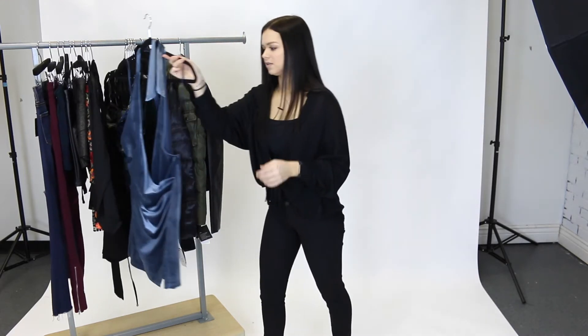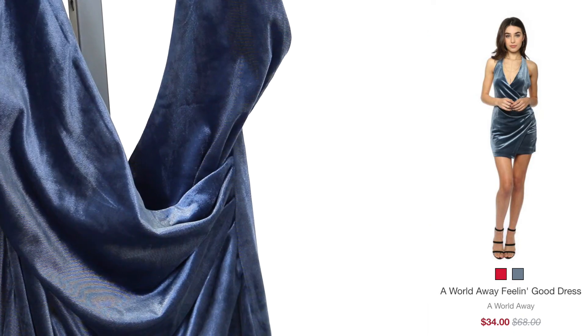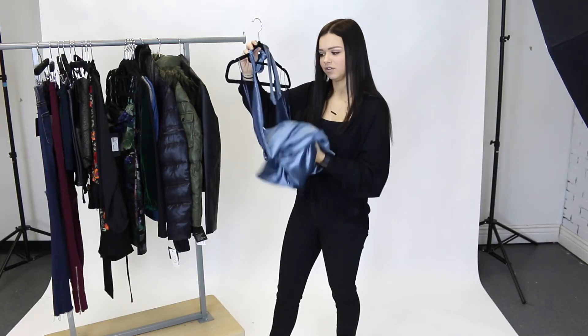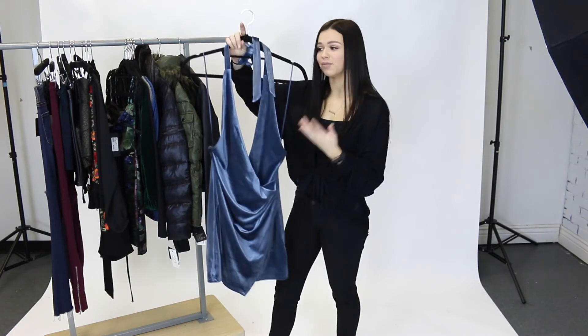Next we have this Feeling Good dress by A World Away. This is a $68 dress on sale for only $34. It's this beautiful soft velvet material and it's so thick and heavy duty. Like, you are getting such nice quality for so cheap — $34.